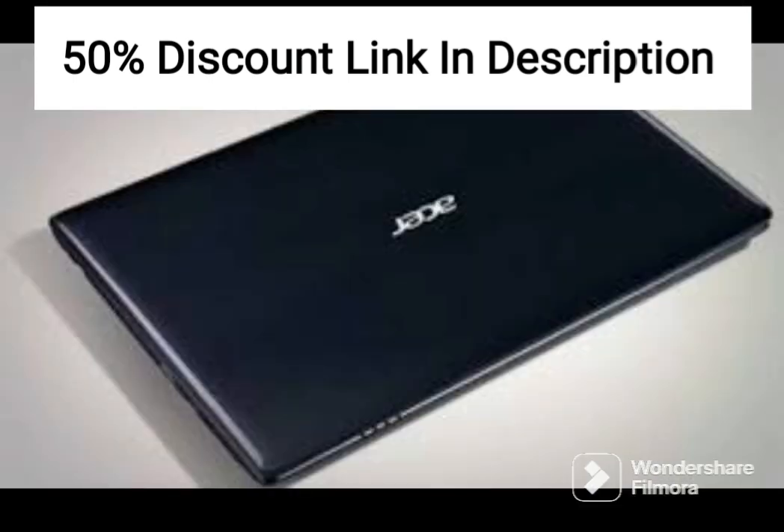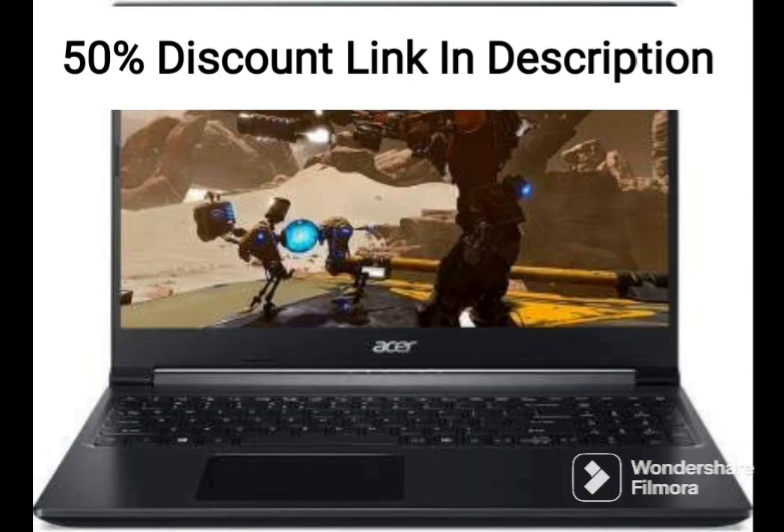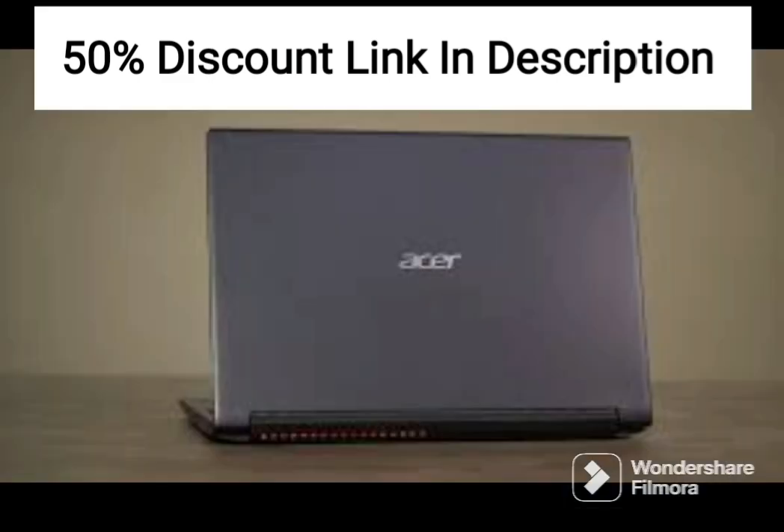The laptop comes with a range of connectivity options, including Wi-Fi, Bluetooth, and USB ports, making it easy to connect to external devices and peripherals. The laptop also features an HD webcam, which provides clear and sharp video conferencing capabilities.